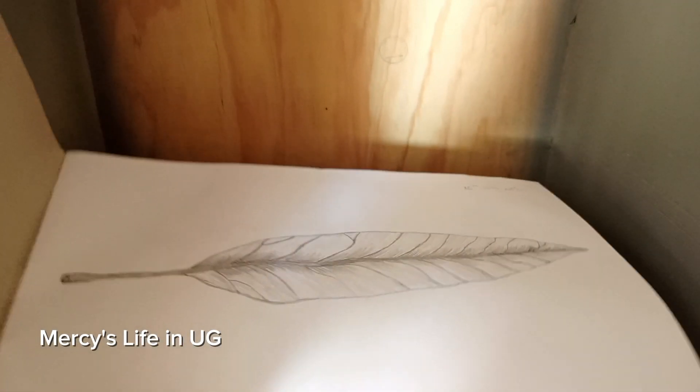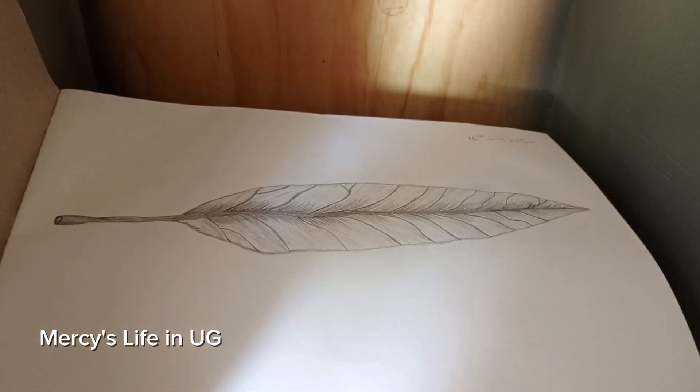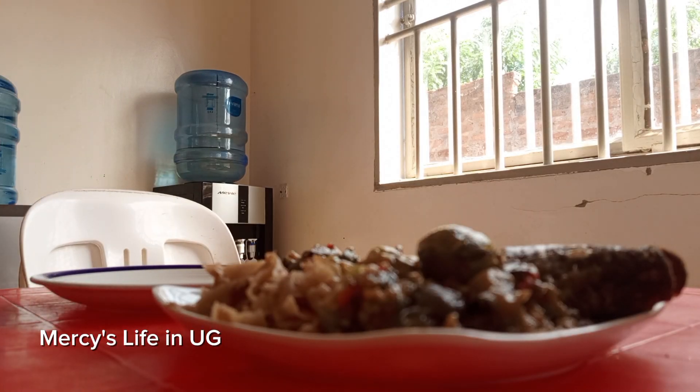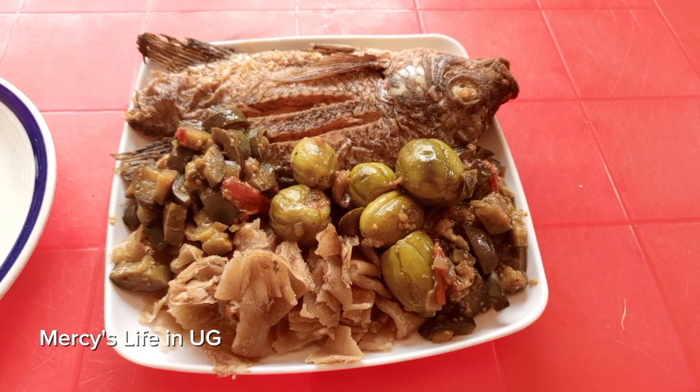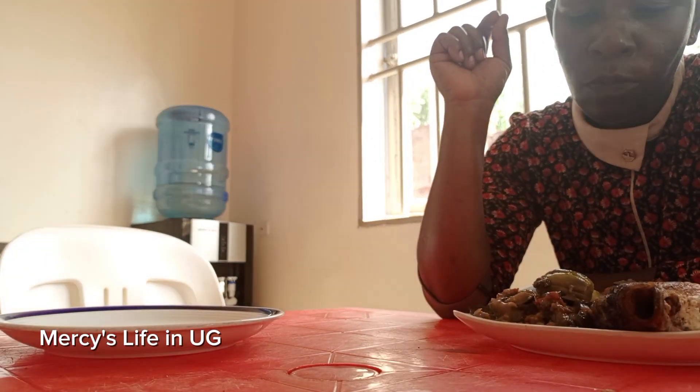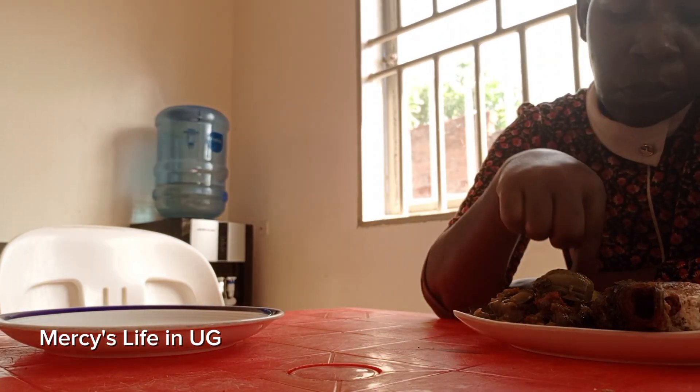I have actually done all this in one hour, not even one and a half! This is my drawing, guys - I'm a good artist nowadays. And there we go, we are going to have our lunch.